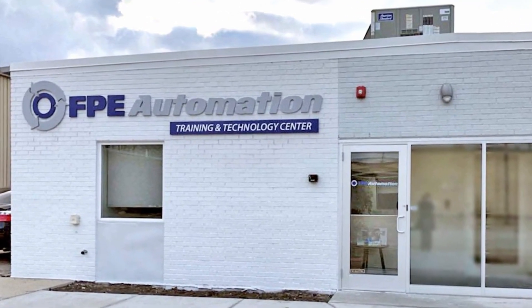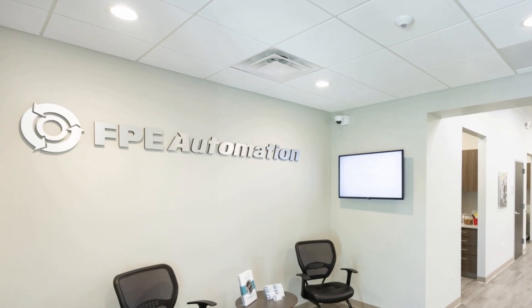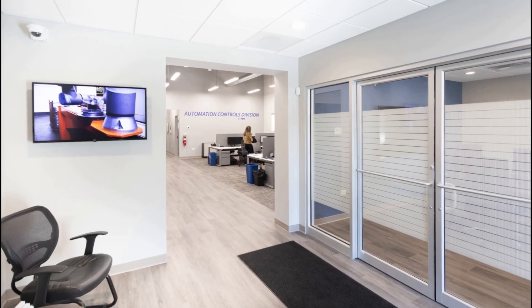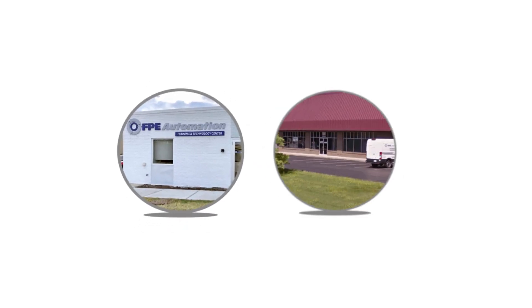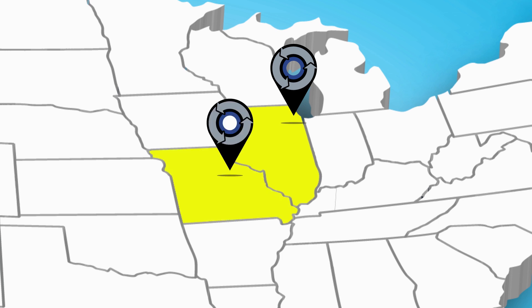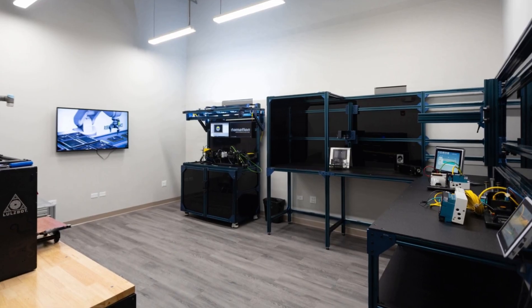Hi, my name is Sandhya, and I'm here to take you on a virtual tour of FPE Automation's Authorized Technology and Training Facilities. FPE Automation has two Technology and Training Facility locations. One is in the Greater Chicagoland area, located in Elk Grove Village near Chicago's O'Hare Airport. The other is in Sunset Hills, Missouri, and serves the Greater St. Louis region. When they opened, the two facilities were among the first of their kind in the world.